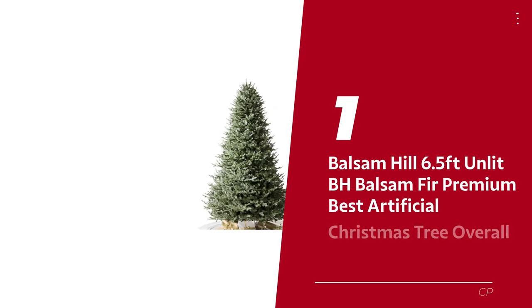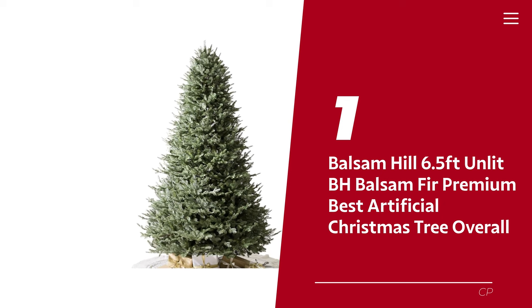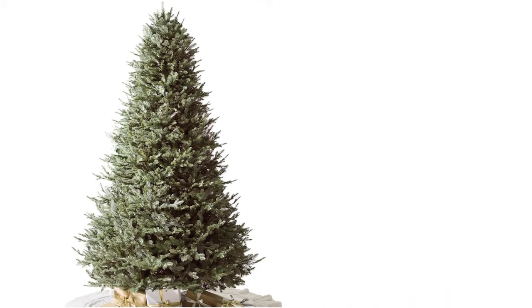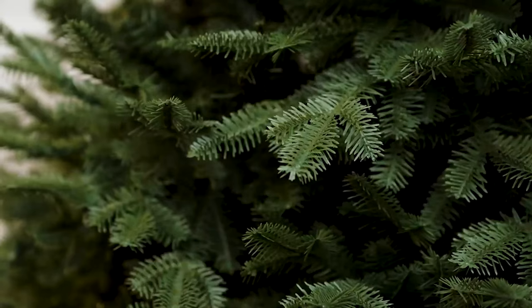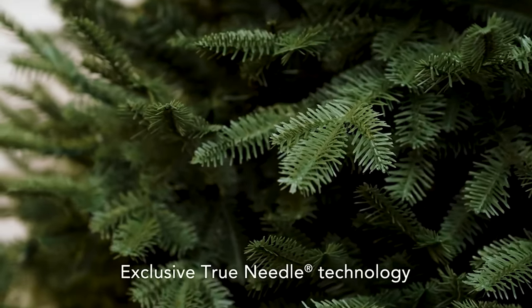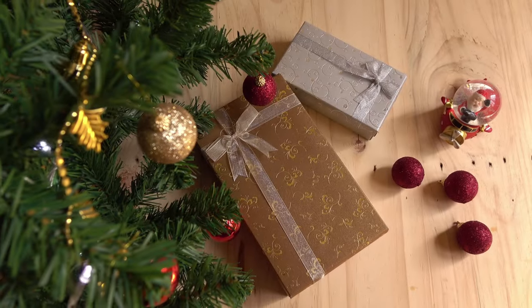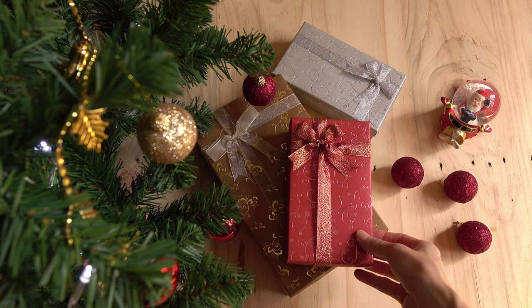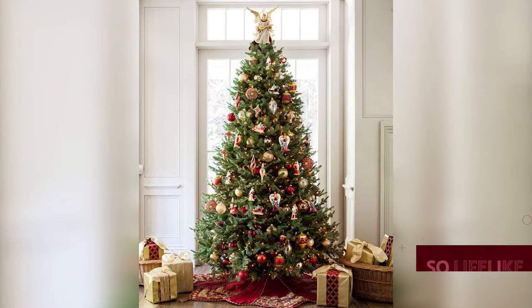Number 1: Balsam Hill 6.5 feet unlit BH Balsam Fir Premium — our pick for best artificial Christmas tree overall. When it comes to decking the halls for Christmas, Balsam Hill reigns supreme. Their collection of tiny wooden villages and garlands overflowing with poinsettias will transport you straight into a holiday movie set. The experts love it too — interior designers, set decorators, and Christmas enthusiasts can't stop raving about Balsam Hill. Their artificial trees are so lifelike they've become a cult favorite.